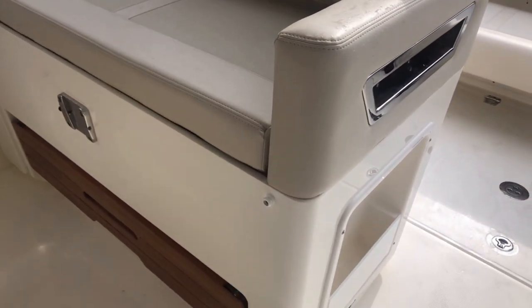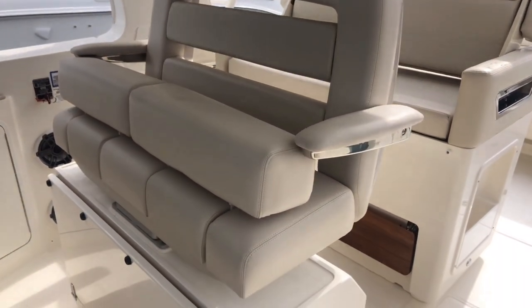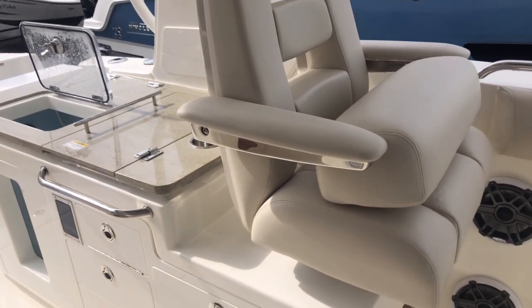The seat on this side is three adults, very comfortable, great seating. So now you've got three and two all around the captain. The captain loves to have everybody with him as well.